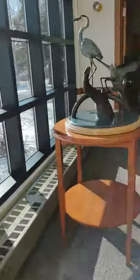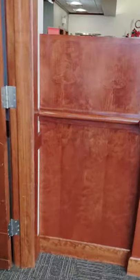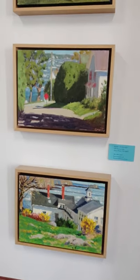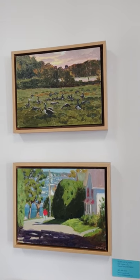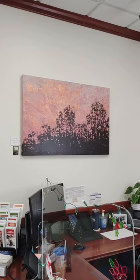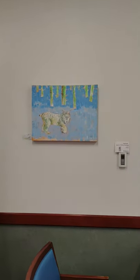We'll go over here to the assistant branch manager's office, where we have three paintings by Bjorn. That is the same house — the Homeport house that I painted in the other room — and a road scene, and then Aldermere Farms again. But those are geese, not cows, in case you didn't realize that. There's also a Jill Valliere painting of a sunset.